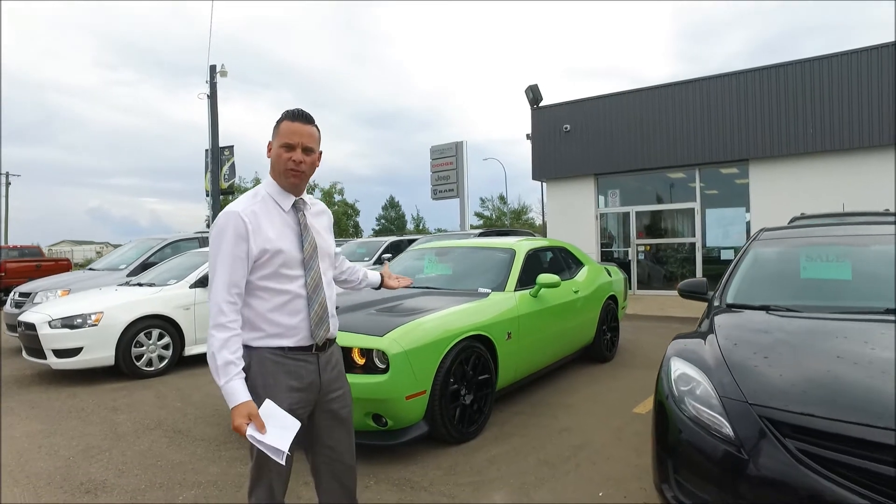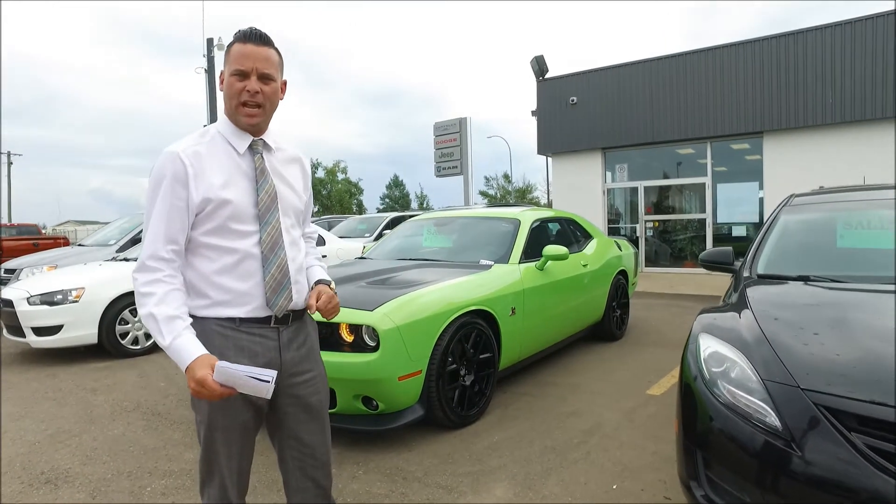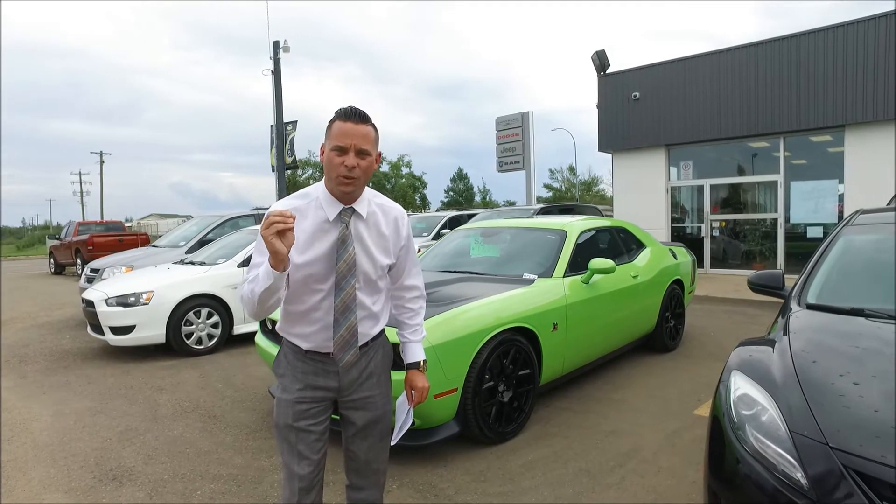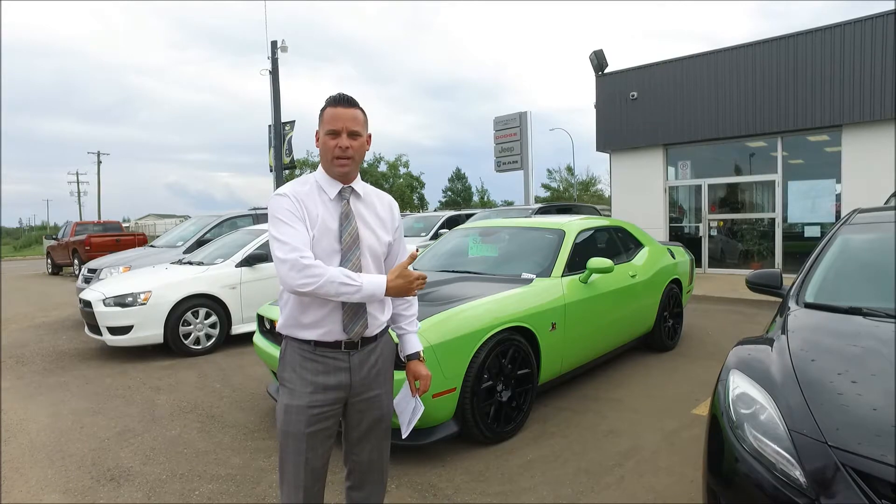Look at this bad boy here. Beautiful, beautiful car — a Sublime Green 2015 Challenger. We just took this in trade with only 16,000 kilometers on it. That's 16,000 — this car isn't even broken in.